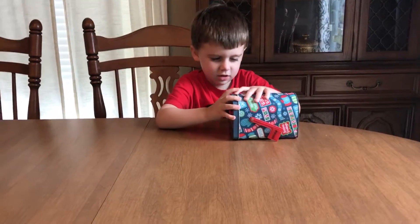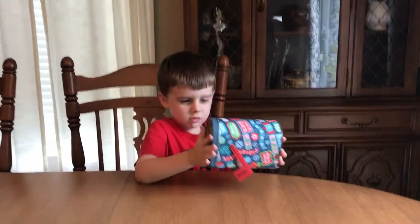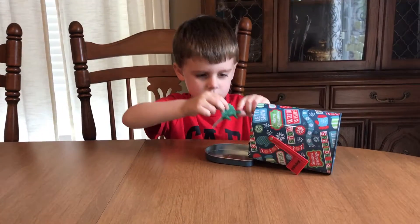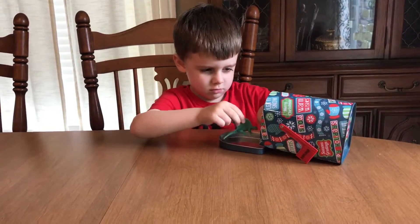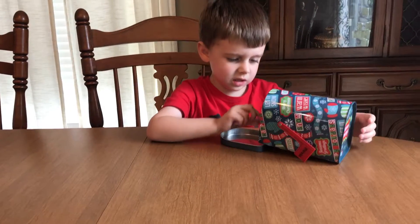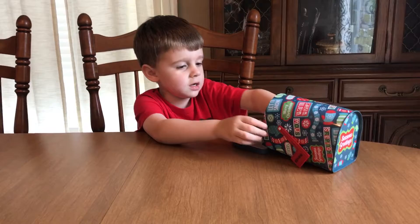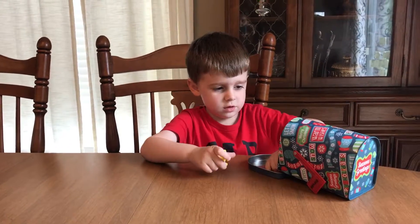Hey guys, so here we got a small dinosaur in the box. Look, we have so many dinosaur ones. So let's see what we got first.